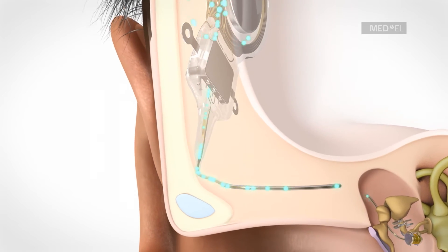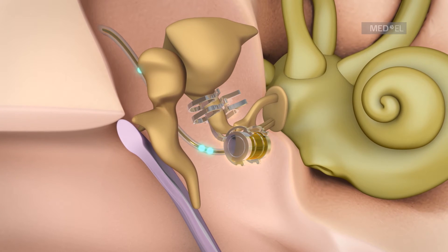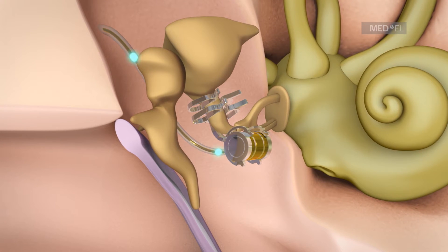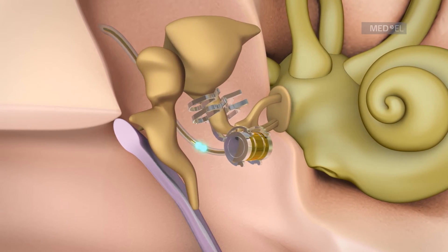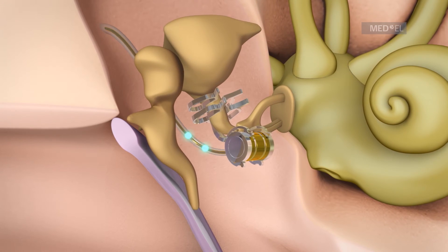The implant relays the signals through the conductor link to the floating mass transducer, or FMT. The FMT converts the signals into mechanical vibrations, which set the structures of the middle ear into motion.